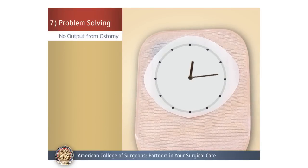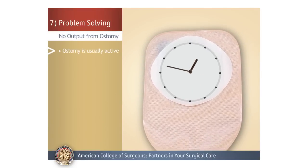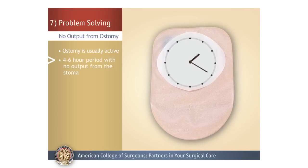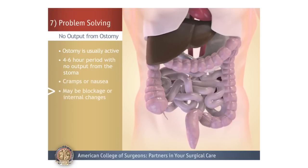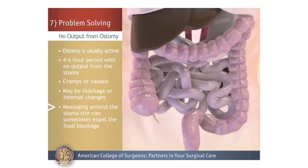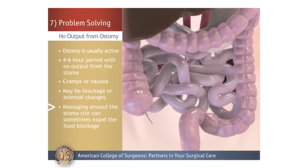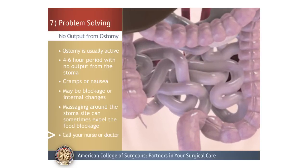No Output from Ostomy: Your ostomy is usually active. If you have a four to six hour period with no output from the stoma and you have cramps or nausea, you may have an obstruction. There may be blockage or internal changes such as adhesions. Sometimes gently massaging around the stoma site can expel the food blockage. Call your nurse or doctor if you continue to have blockage.